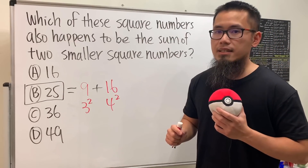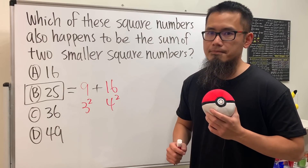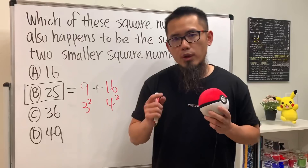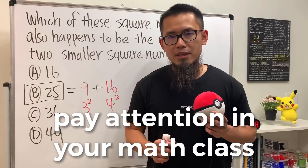That's the answer. There goes the $15,000. You never know when in your life that you have to use math — you should always get ready. Pay attention in your math class.